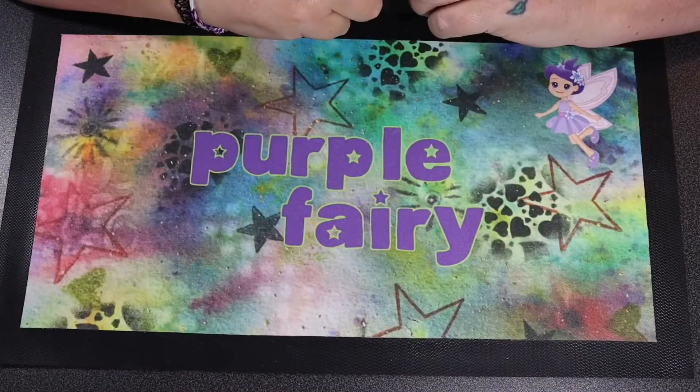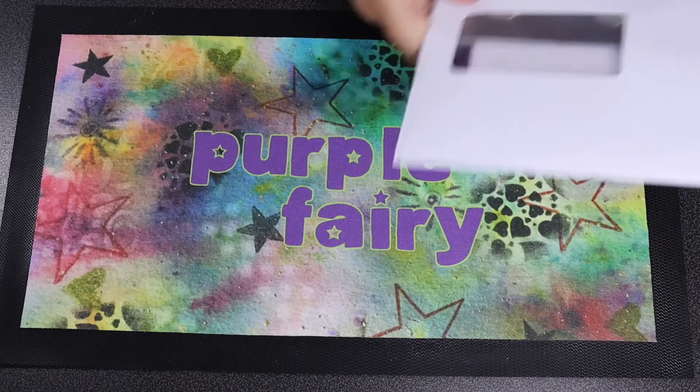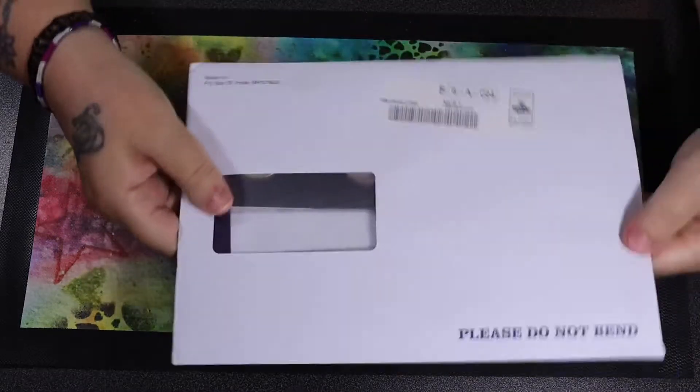Hello guys, it's me, Purple Fairy. I hope everybody is okay today and any other day.